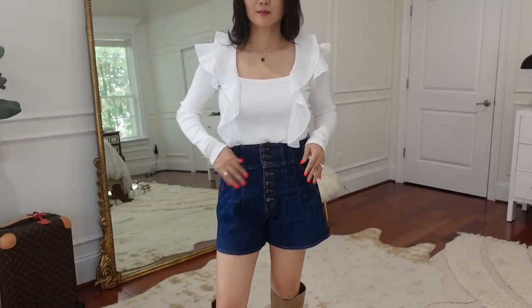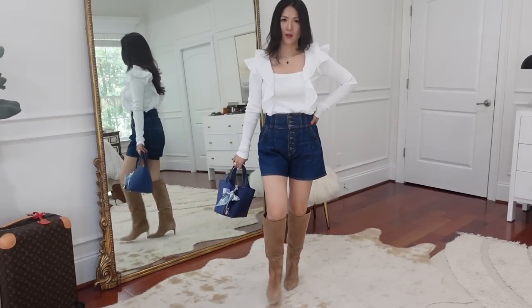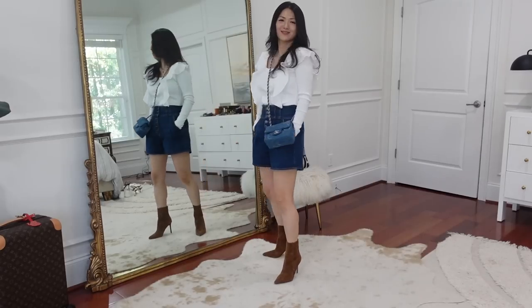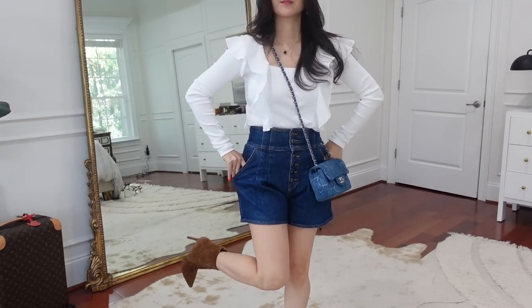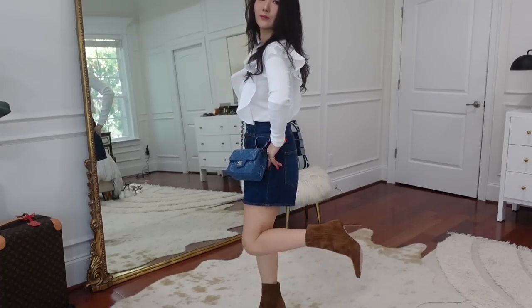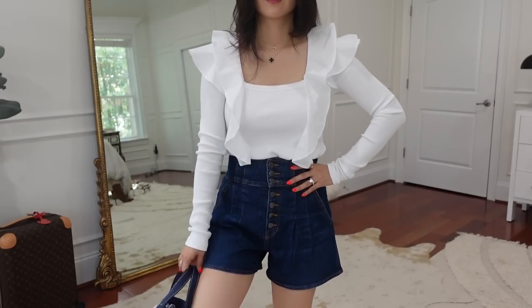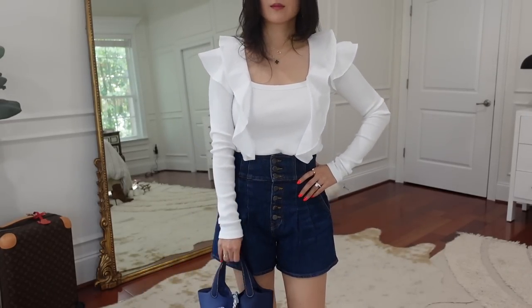I loved pairing this top with the Alicia Denim Short — it's so cute! You can go with long boots or stilettos like I'm wearing. I love the corset-style waist, the pleating on the front, and the A-line shape. It's effortless yet polished.